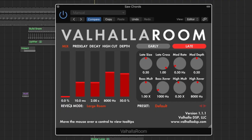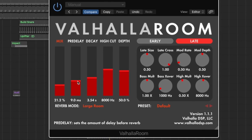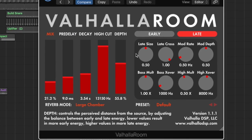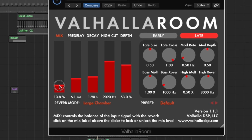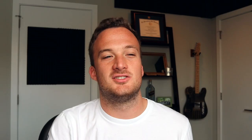My favorite reverb is Valhalla Room. I use it on everything — it's just a really nice sounding reverb. There aren't too many knobs to mess with, so it's pretty straightforward and easy to use right out of the box. There are some really good sounding reverb modes to choose from, and then you can tweak your settings with the decay, pre-delay, high cut, depth, and overall mix. I really recommend this reverb to anyone that's sick of their DAW's stock reverb.